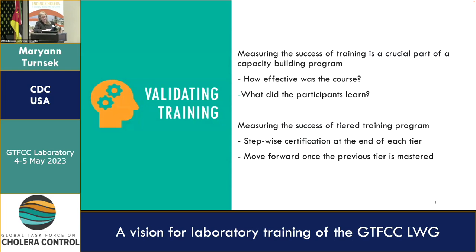This is a very important topic: validating the training and measuring its success is a crucial part of the capacity building program. You need to know how effective the training was. You don't know how well participants picked it up — you have to assess that. What did the participants learn? When validating a tiered training program, think about stepwise certification at the end of each tier. There has to be a gate — you don't progress to the next tier until you have mastered the skills, techniques, or topics in that first tier.